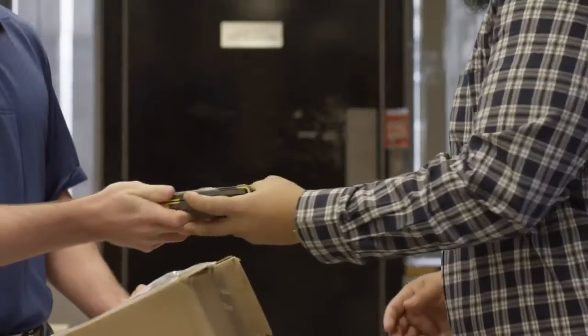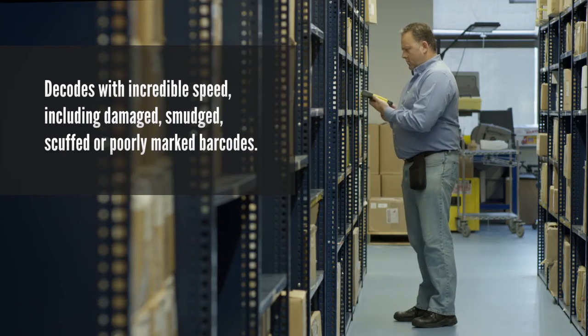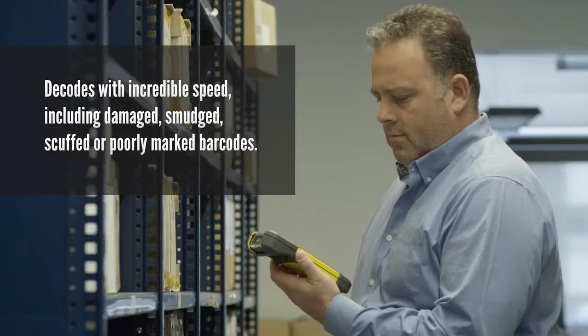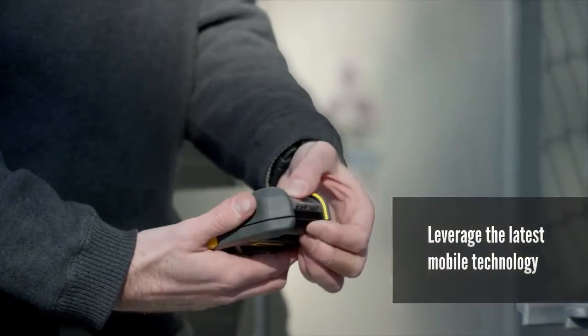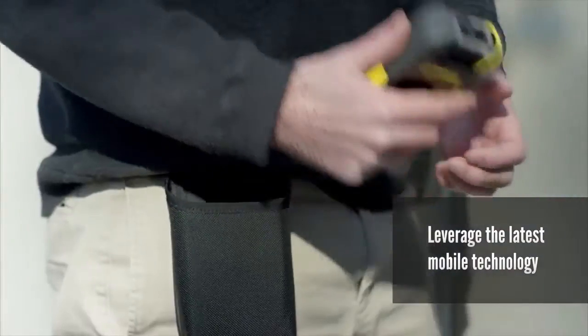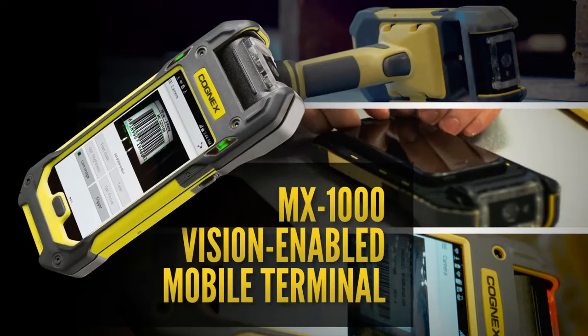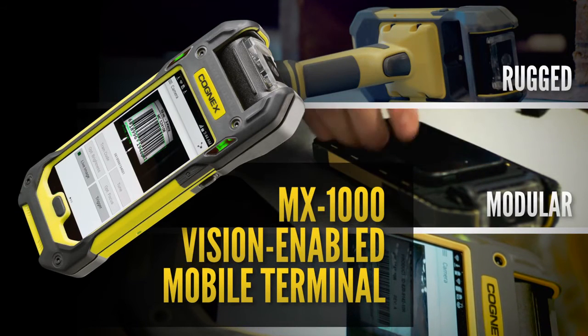No matter your job function, where you are, or what you're scanning, the MX-1000 delivers the robust and accurate barcode reading performance you've come to expect from Cognex. And since it's app-driven and lives on third-party mobile devices, your team can always leverage the latest mobile technology. The Cognex MX-1000 vision-enabled mobile terminal — rugged, modular, smart.